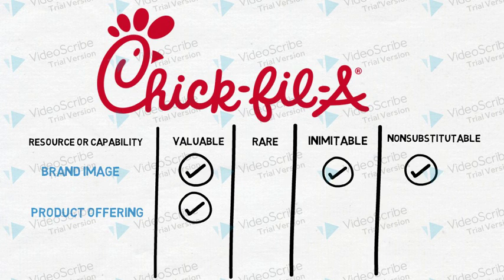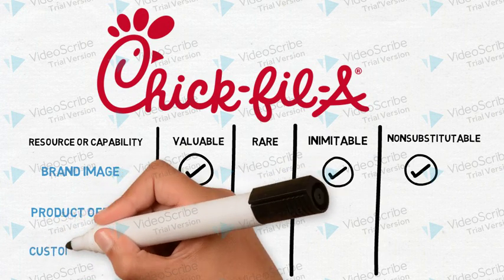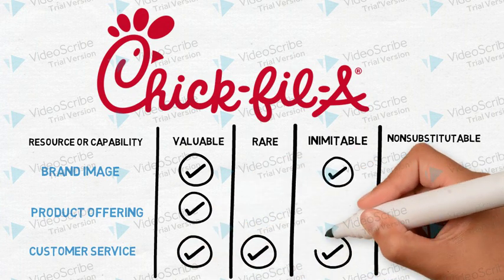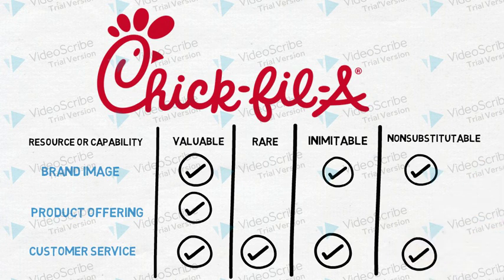The final capability we will look at is customer service. Chick-fil-A passes all four VRIN tests in terms of their customer service capability. It's an extremely valuable part of their strategy, and it's rare in the industry to have such high standards for customer service. It also can't be imitated since it would be difficult to replicate — it would require extensive training and culture change. And finally, it can't really be substituted for other resources. Customer service is definitely a sustainable advantage for Chick-fil-A.